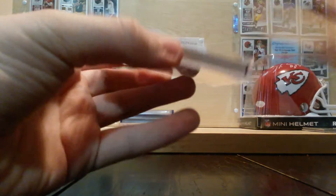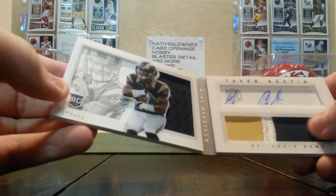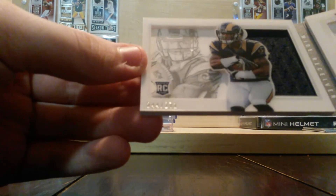And this Playbook — it's a Tavon Austin, three color patch with stitching, one card auto, 244 out of 271, he's a rookie.